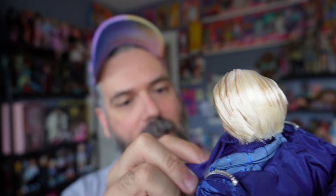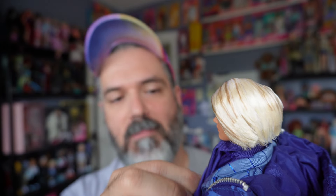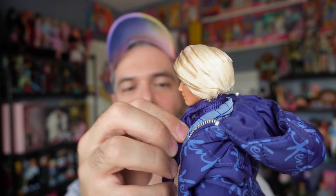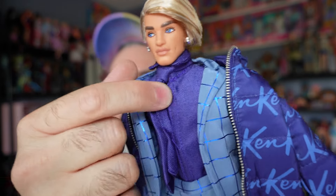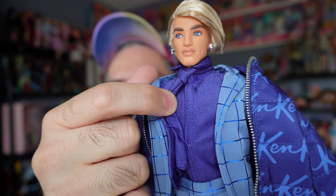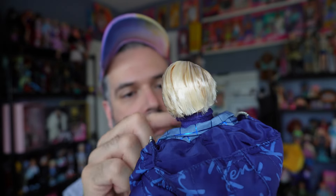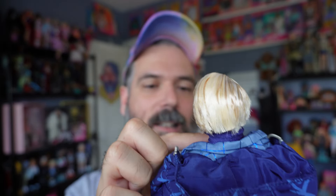The shirt isn't even a button-up — it's literally velcro in the front, no buttons whatsoever. I guess they're assuming the tie is going to cover that up, but okay.